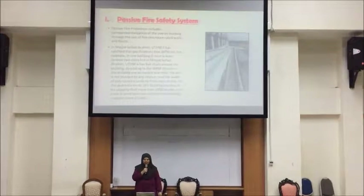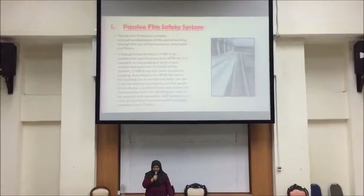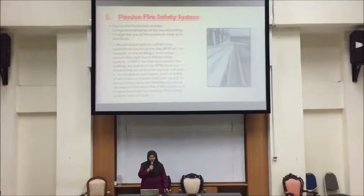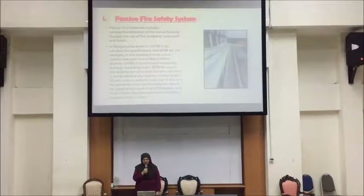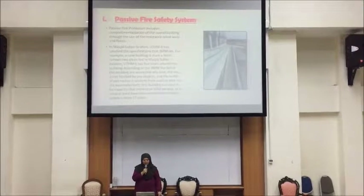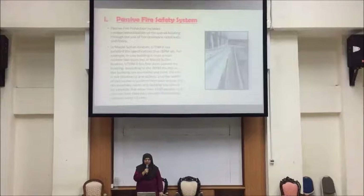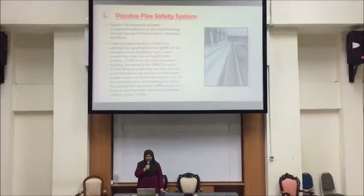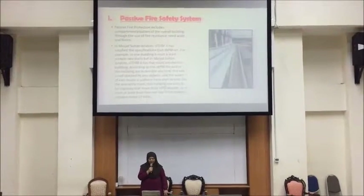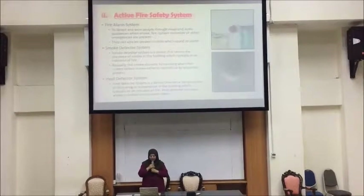In Masjid Sultan Ibrahim UTHM, it has satisfied the specifications that JBPM requires. For example, in one building it must contain at least two stairs, but Masjid Sultan Ibrahim has five stairs around the building. According to JBPM, the exits in this building are accessible at any time and are not blocked by any object.